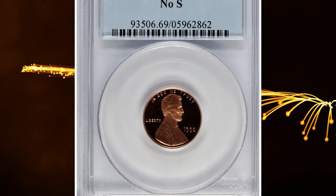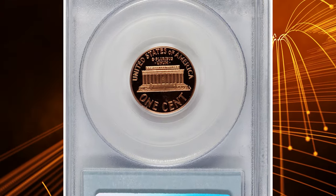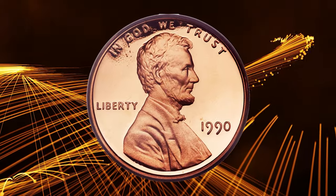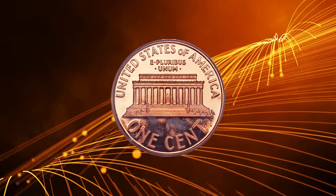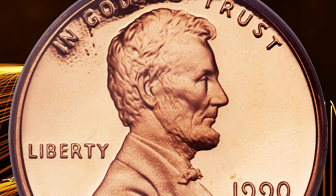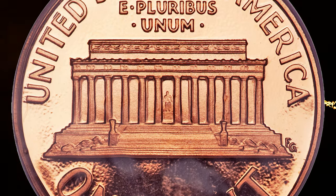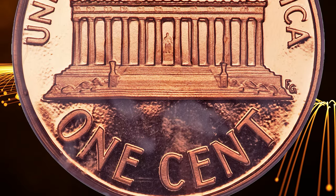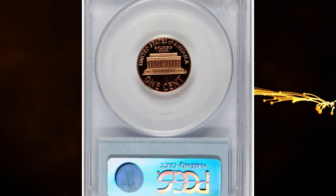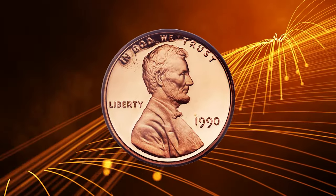Number 1: the 1990 No-S Proof Memorial Cent, graded PR69 Deep Cameo by PCGS. It was in 1968 that the San Francisco Mint — officially the San Francisco Assay Office — took up the mantle of producing United States Proof Coins, accordingly adding an S mint mark on those pieces. In that same year the first No-S Proof Coins were produced: the 1968 No-S Roosevelt Dimes. The same scenario has repeated several times since, and in 1990 fewer than 200 pieces of the 1990 No-S Lincoln Cent are believed to have escaped the facility. The present bright orange-red example is every bit as attractive and perfect as the day it left the proof dies. It ended up selling for $19,550.